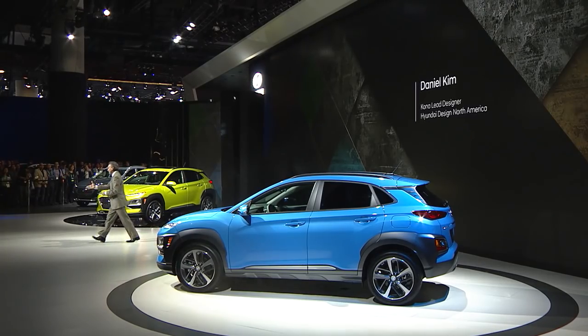Here to talk about the design is the lead designer for Kona, Daniel Kim.